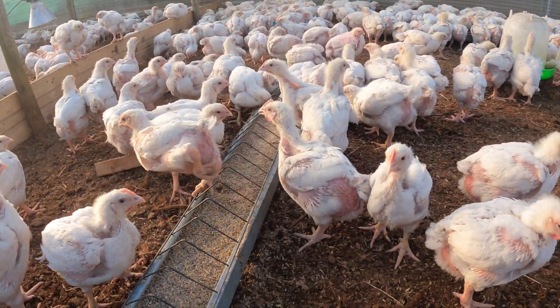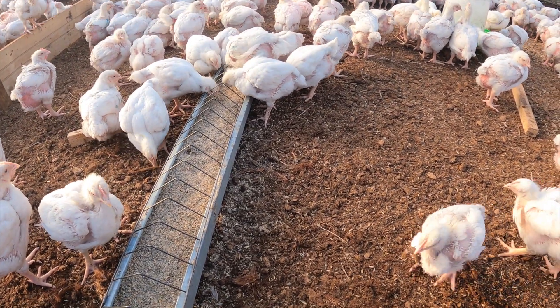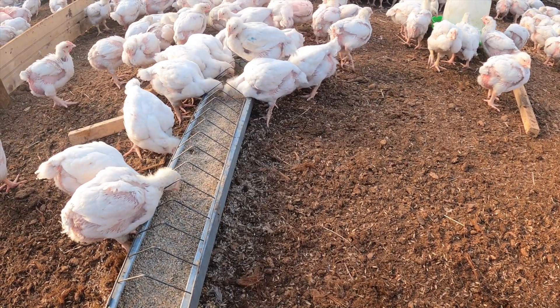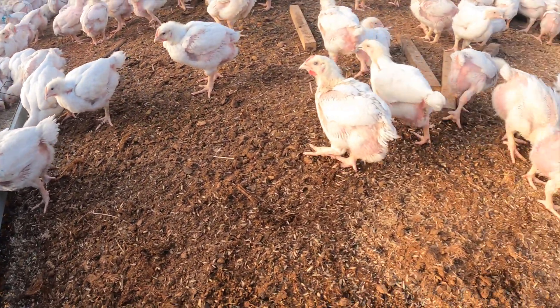Just for reference, the laying hens weigh probably one and a half kilos average right now and will go up to 1.6 or 1.7 kilos. These broiler birds are already weighing a kilo and they are just 26 days old — unbelievable.